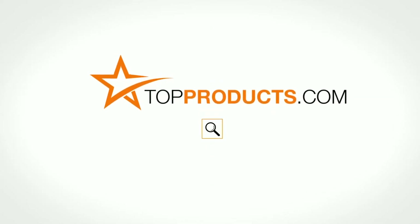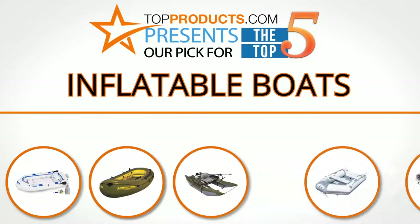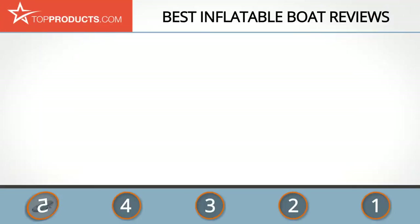TopProducts.com presents our pick for the top five inflatable boats. For this review, we chose five brands known for quality inflatable boats, showcasing a variety of options that are available.